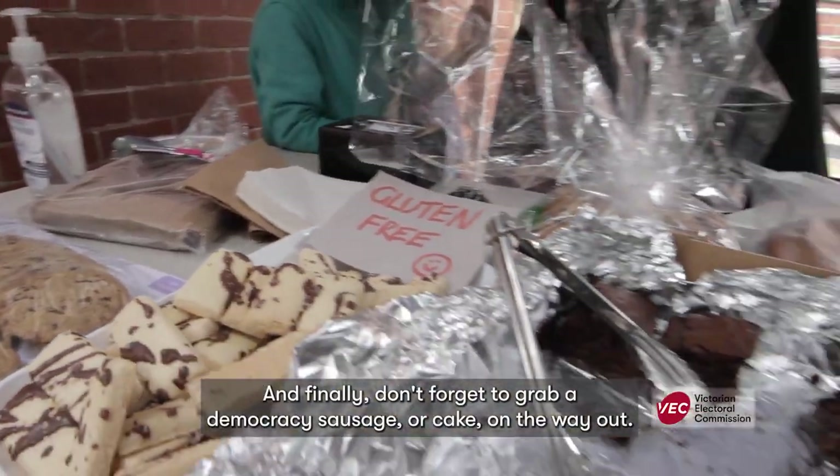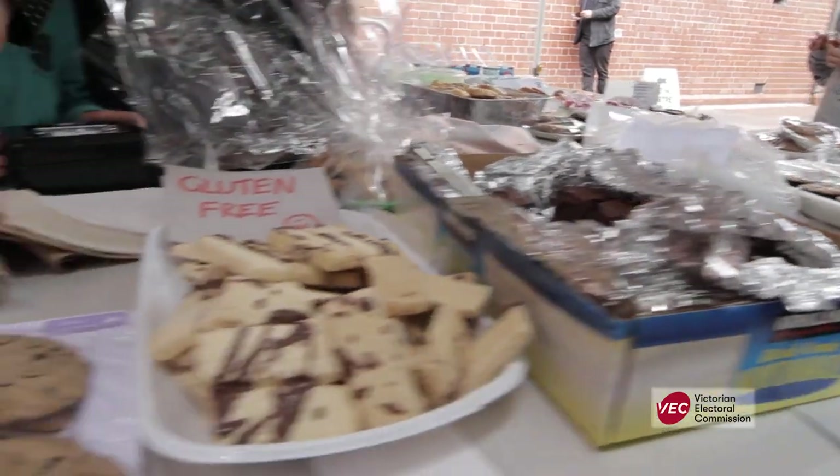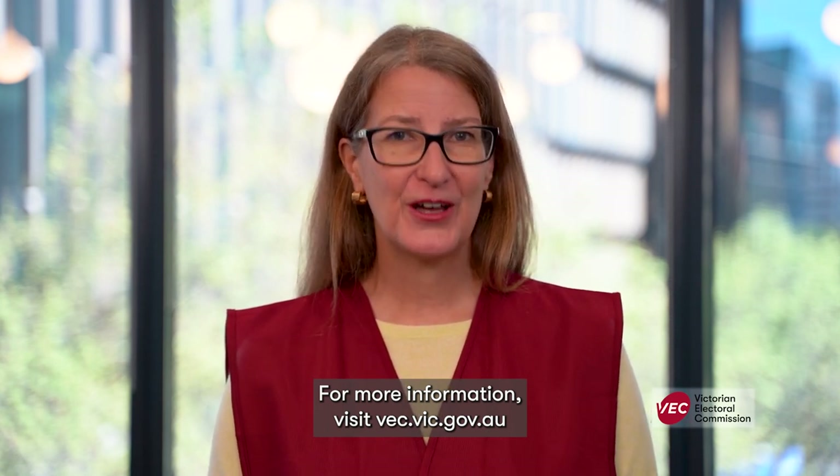And finally, don't forget to grab a democracy sausage or cake on the way out. We're looking forward to seeing you at a voting centre this election. For more information, visit vec.vic.gov.au.